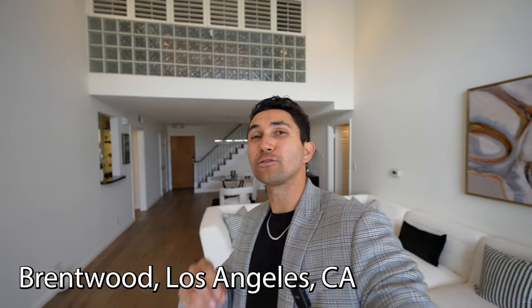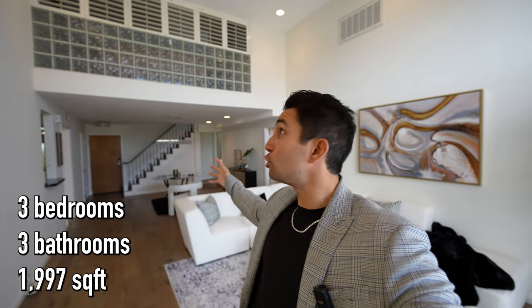Today we're in one of the best neighborhoods in all of Los Angeles, in Brentwood, about to tour this three-bedroom, three-bathroom, 2,000-square-foot, two-story condo right behind me.